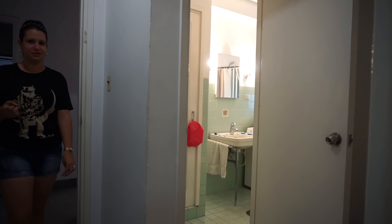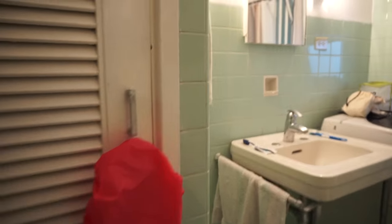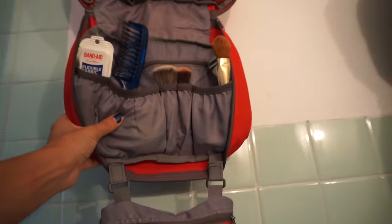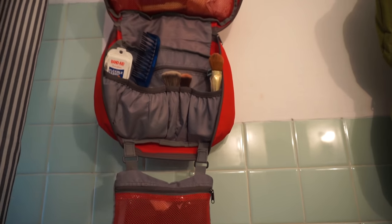Leaving the bedroom, we go into the bathroom here. That shower cap was not included — that is ours. Here's the bathroom. I have one of these wallaby bags from Eagle Creek and it's very useful because I have pretty much all of my toiletries in it.